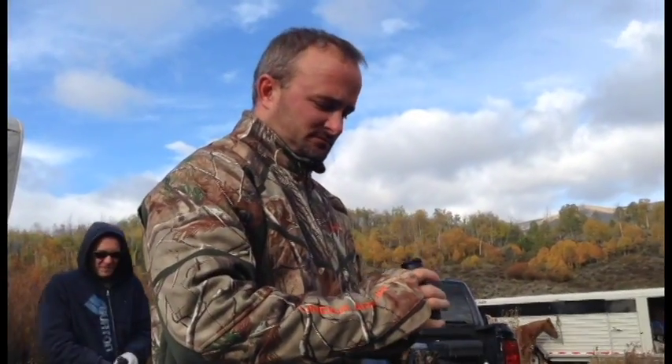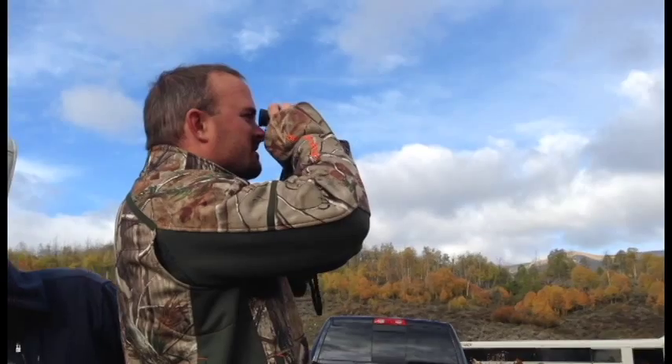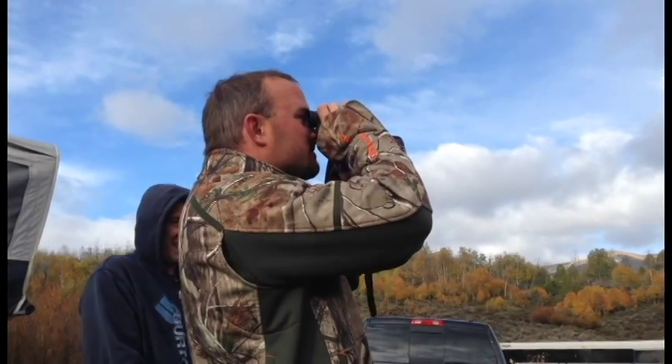What's up YouTube, it's AD. We're doing a follow-up review on the Leica 1600B. My good friend, the dentist, is rocking and rolling. He's spotting — what are you spotting there, dentist? Cows.